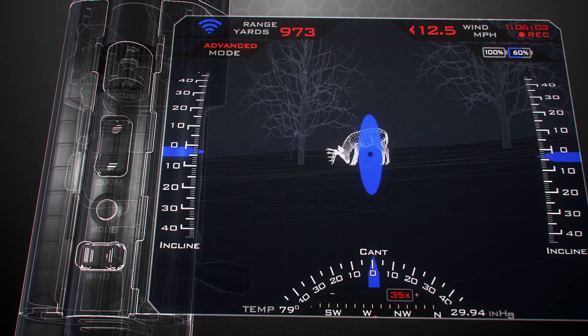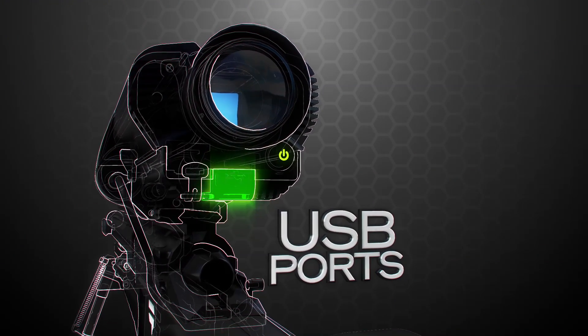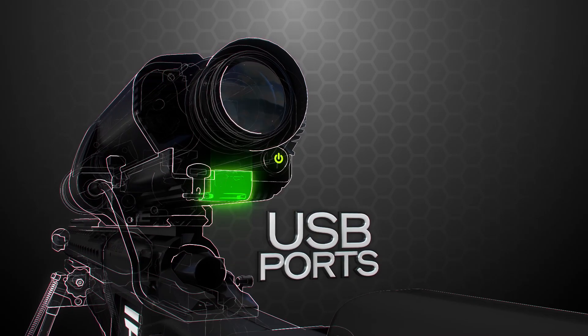The heads-up display clearly displays the vital information for each and every shot. There are also USB ports for the attachment of approved external Tracking Point accessories.